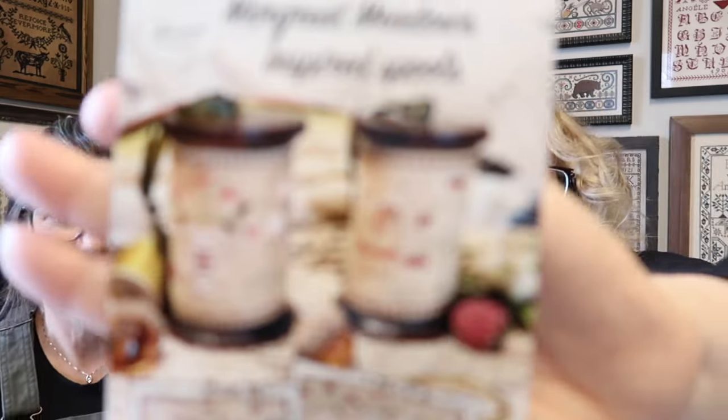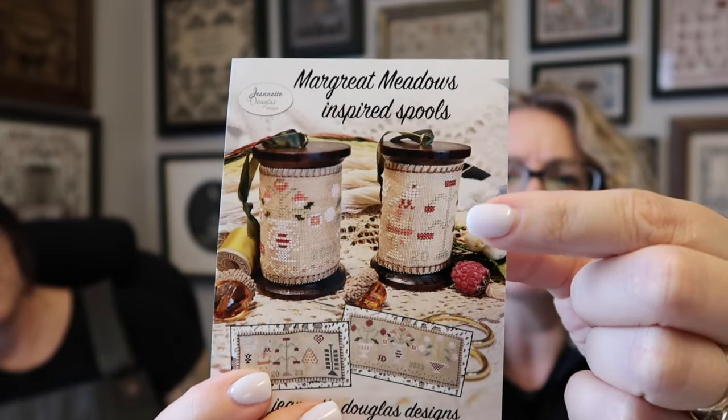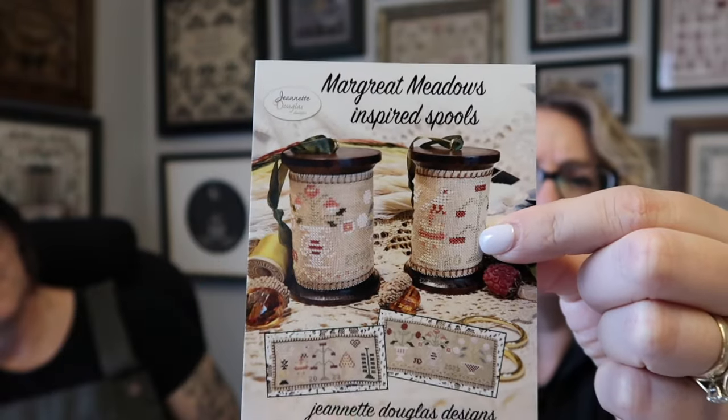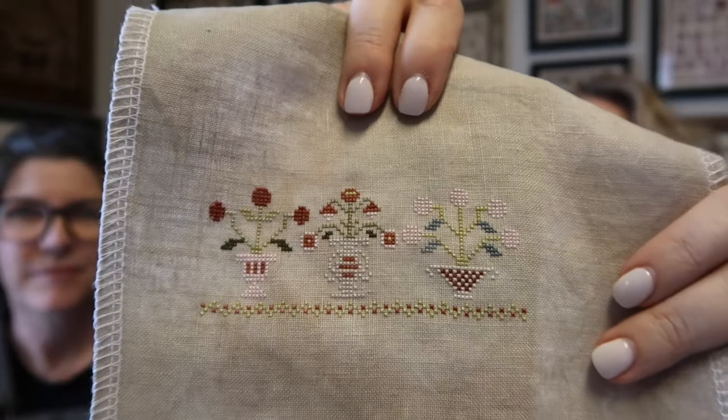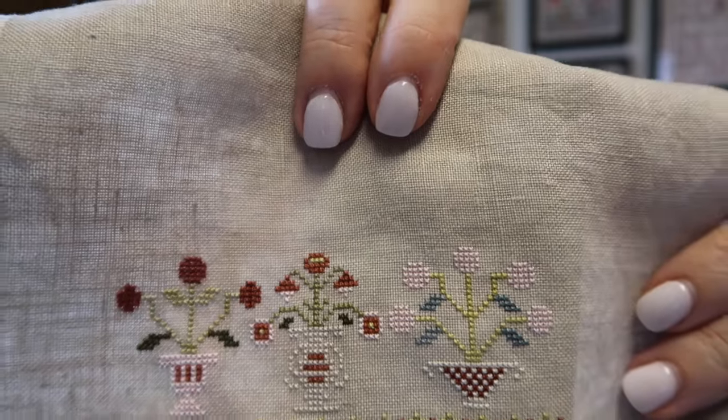I did have a little finish — not finished finished, but I finished the stitching on my Margaret Meadows spool design. It comes in either 36 or 40 count chart options, and there are two formats: an ornament spool or a scissor holder. I'm doing the ornament spool. I finished the stitching — isn't it cute? Jeanette loves those paler colors and they are so pretty.